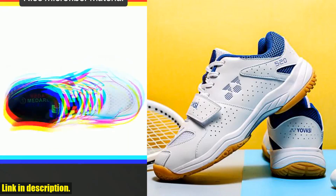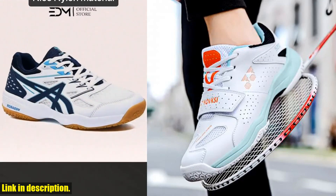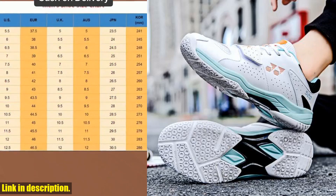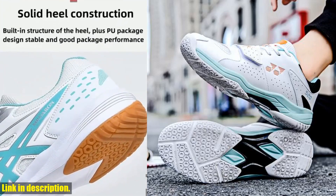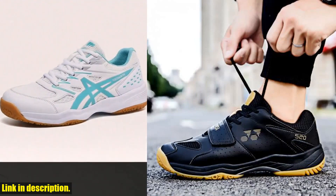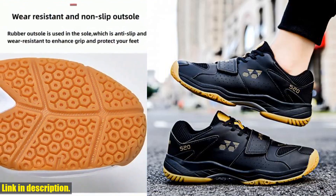So if you're someone who is passionate about staying active and looking good while doing it, these new men's badminton shoes unisex tennis shoes are an absolute must-have. And the best part? You can find them at the link in the description below. Don't wait any longer — upgrade your athletic footwear game today and feel the difference for yourself. Thanks for watching, and be sure to hit that subscribe button for more great content like this.